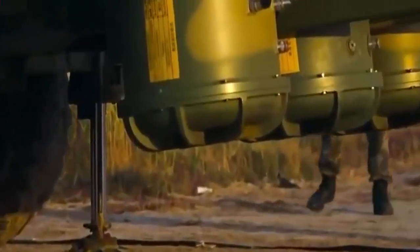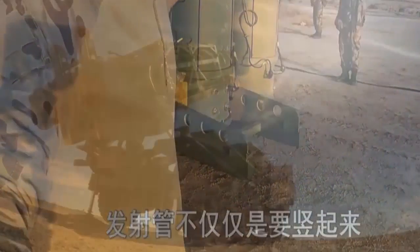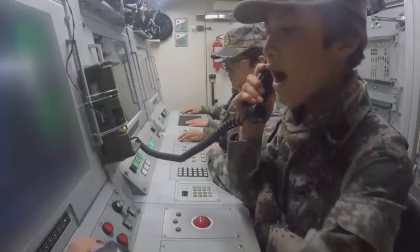Additional equipment includes the WS-312 command post, one site survey vehicle based on the Dongfeng EQ-2050, additional transporter-loader vehicles with each vehicle housing four missile TELs based on the Taian TAS-5380, and more.